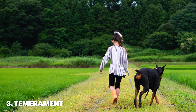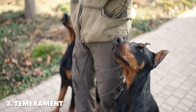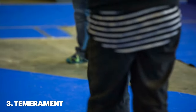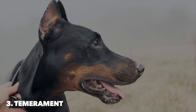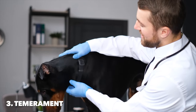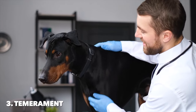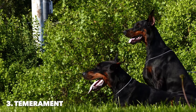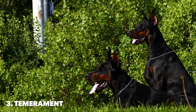Dobermans, on the other hand, are often perceived as more intense due to their sharp alertness and innate protectiveness. They are fiercely loyal to their owners, sometimes to the point of being considered a one-person dog, although they can form strong bonds with all family members when raised together. Dobermans are energetic and require ample physical and mental exercise to maintain a stable temperament. They are known for their high intelligence and eagerness to please, which, combined with their protective nature, makes them excellent guard dogs. However, they are also sensitive and responsive to their owners' emotions, making them a good fit for families that can provide strong leadership, consistent training, and socialization.